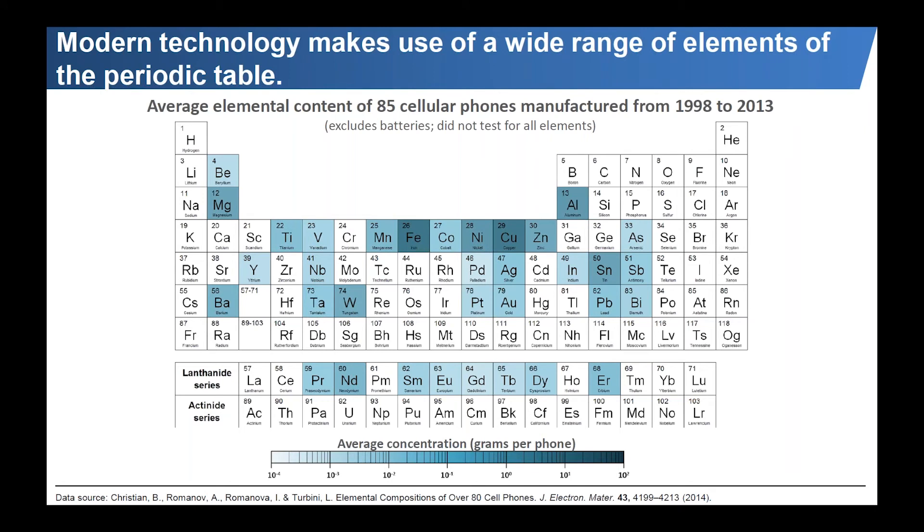First, I think it's important to note that modern technology makes use of virtually the entire periodic table of elements. Even a single artifact like the cell phone contains several dozen elements. In this case, 38 were analyzed in this example, including elements that previously had little or no major applications.